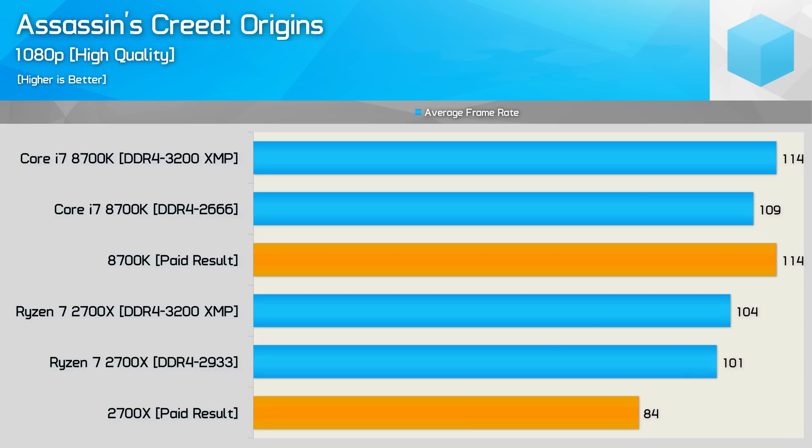The last results I looked into were for Assassin's Creed Origins, again using the built-in benchmark with the third highest quality preset at 1080p with the GTX 1080 Ti. Here, the 8700K was 36% faster according to Principled Technologies, when in reality it's more like 8% with stock memory speeds and 10% with overclocked memory.